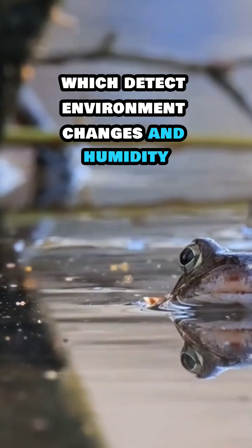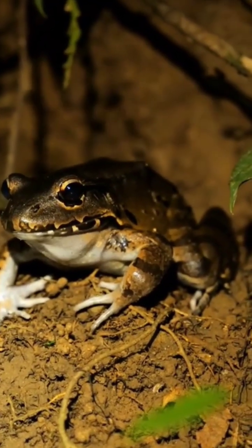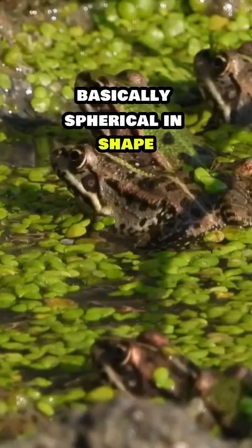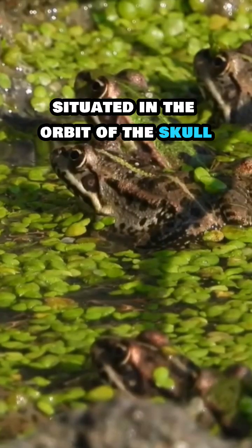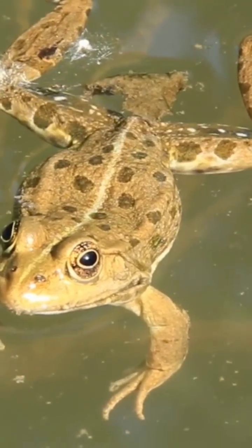The organ of touch consists of sensory papillae in the skin, which detect environmental changes and humidity. The organ of vision: eyes are simple, basically spherical in shape, situated in the orbit of the skull. A nictating membrane is present to protect the eyes from water.